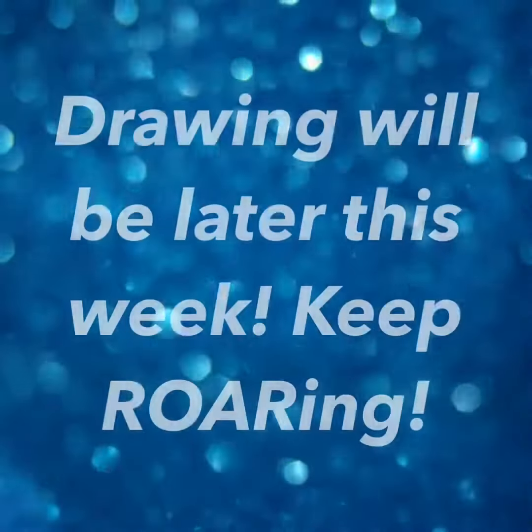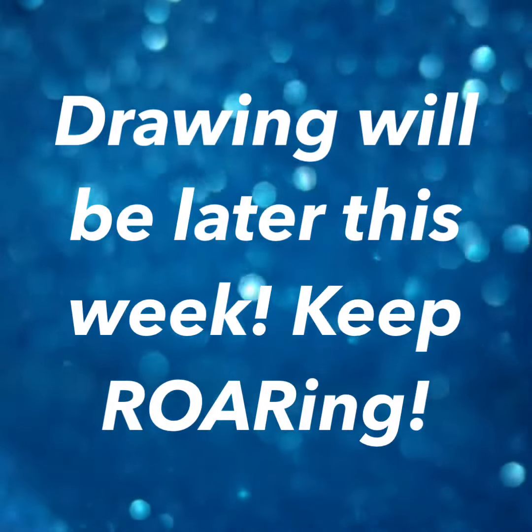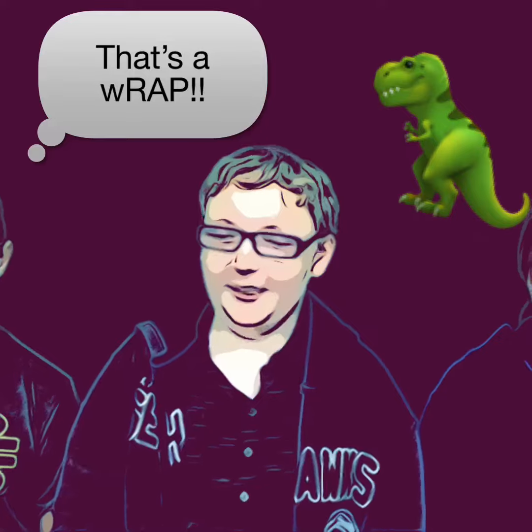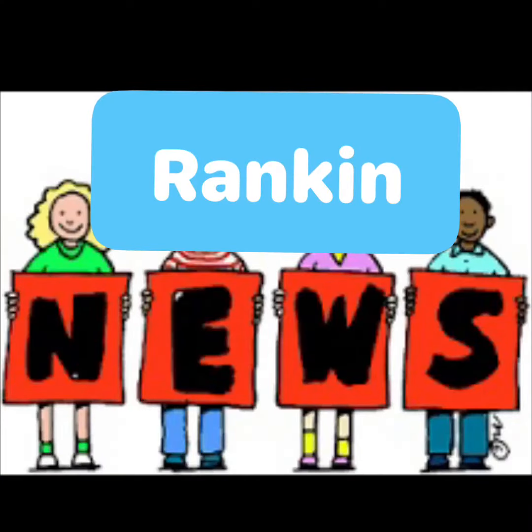Check out all these tickets! Our drawing will be later this week, so keep roaring, Rankin! That's a wrap, Rankin — and keep roaring this week as we dive into fall! Stay tuned!